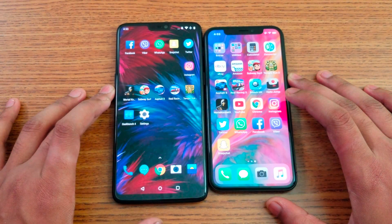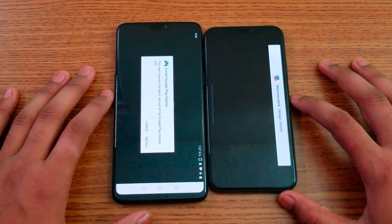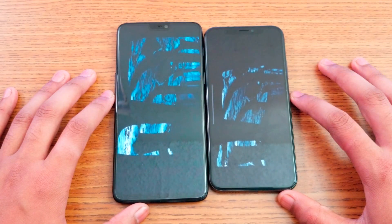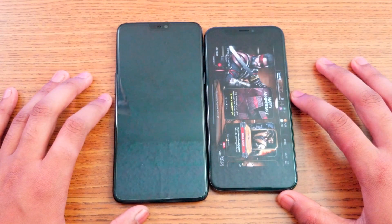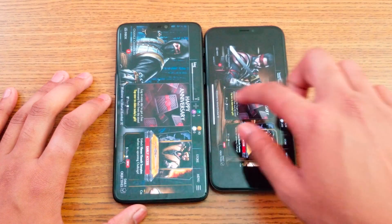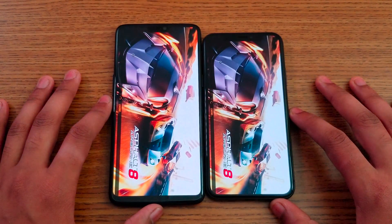Next, some games. I'm going to open a few heavy games. Starting from Mortal Kombat X, let's check out which one loads faster. As you can see, both are loading. iPhone X is kind of one second faster than the OnePlus 6 here.